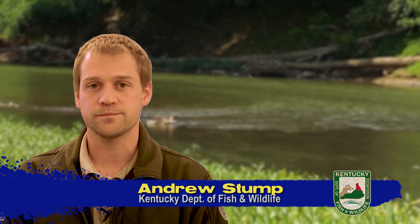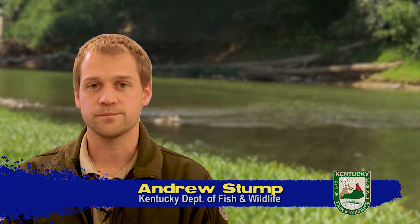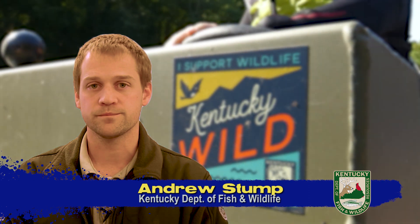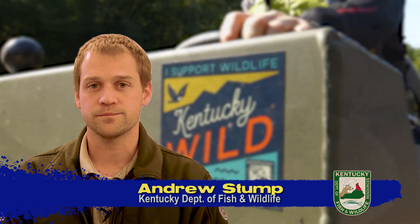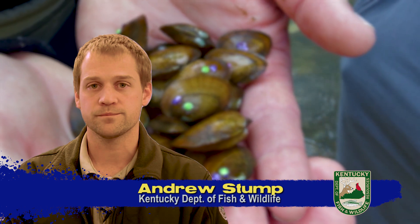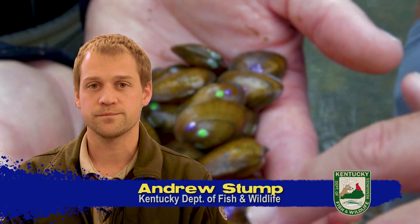Did you know the best way to avoid impacts caused by species invasions is prevention? Aquatic invaders that become problems in Kentucky are typically very good at surviving in new environments, and once they're established in their new home, they become very difficult and expensive to manage, and often near impossible to eradicate.